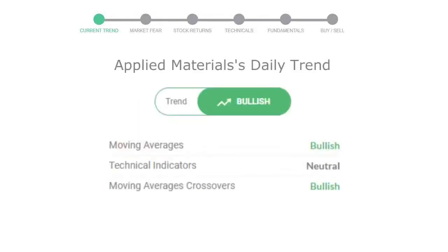Let's look at today's trend indicators. The moving average is bullish. Technical indication is neutral. And the overall daily trend for the stock is in a positive trend.